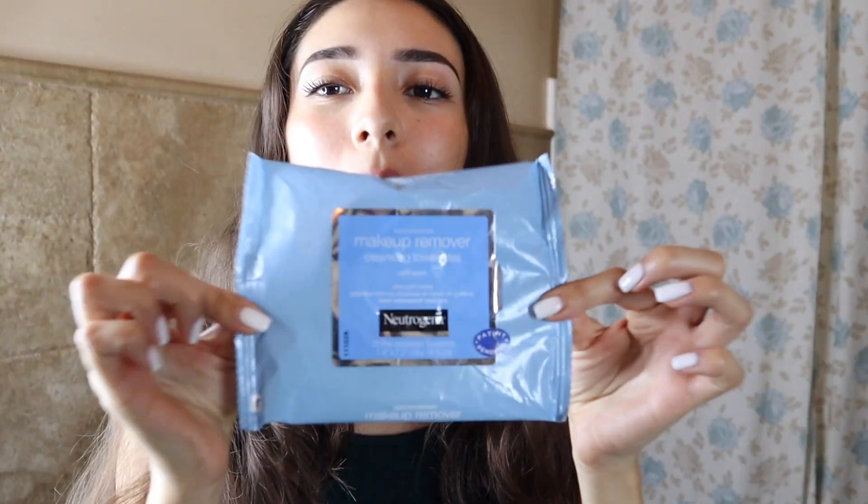So I'm going to start off with taking off my makeup, and I'm going to be using the Neutrogena wipes. I know a lot of people actually don't like these wipes, but I've tried other wipes and I don't really like them. This still seems to be my favorite one.